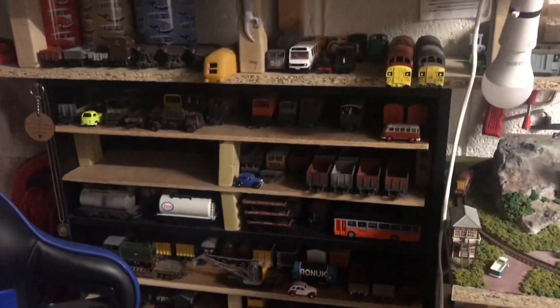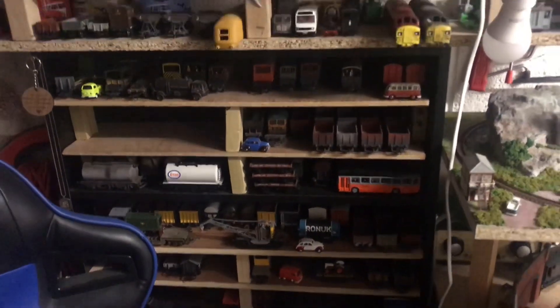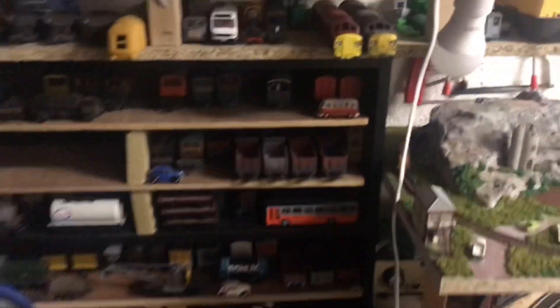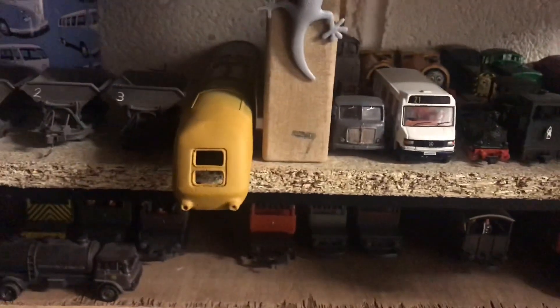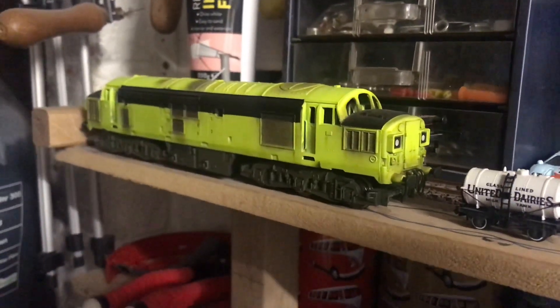I went on a mass weathering spree not long ago — everything got airbrushed unless it was brand new. So there's a good six, maybe seven shelves there that I've airbrushed lately. There's a couple of 37s we've done, HST prototype — love this class 37 that I did, kind of a reverse Dutch livery. If you want to see a video on that, do say. But yeah, loads of little projects left to mash up and do things on.